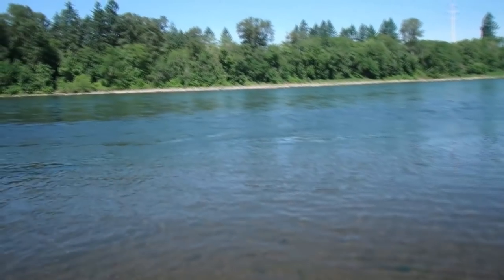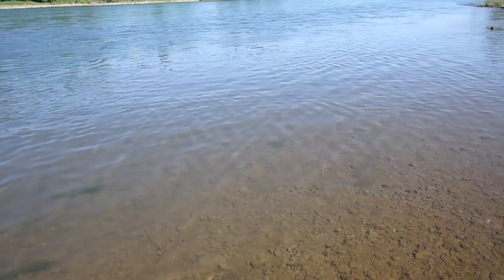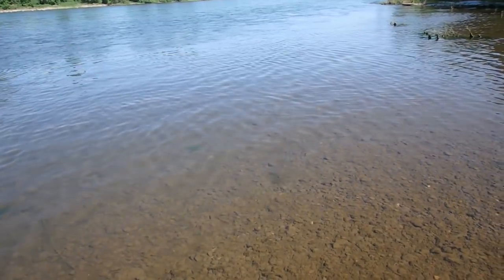Hey everybody, Jaws Jr. here for another adventure — more rock counting on the Willamette River. Today we're walking around another spot on the Willamette River, different from the last video. We're going to take you along and show you some of the finds we have. Already found a couple of real quartzey pieces. There's some good fun to be had out here. Today is another beautiful day here in the great Pacific Northwest in Western Oregon.